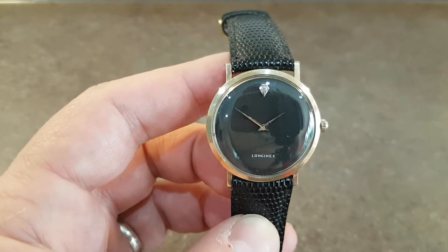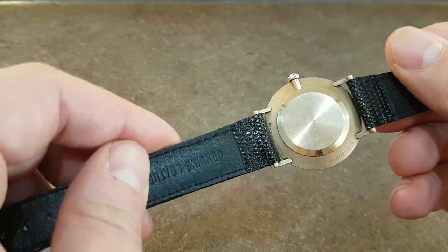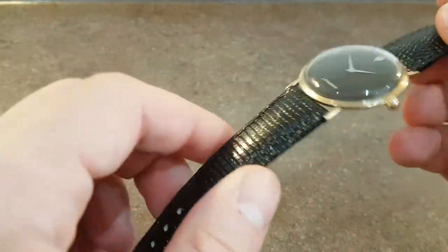Now we believe it's got a diamond at 12. It's in a gold filled case which is a front loading case — you can't take the movement out of the back, you have to take the crystal out.